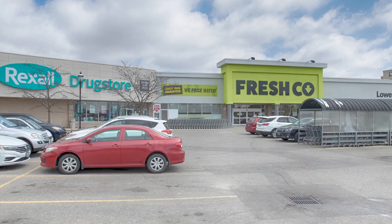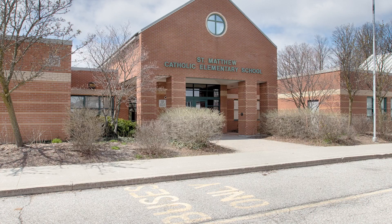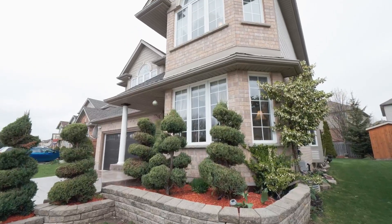This premium location is minutes from all amenities, grocery shopping, universities and colleges, great elementary schools, walking trails, and quick highway access to get you where you need to be anywhere in the region.